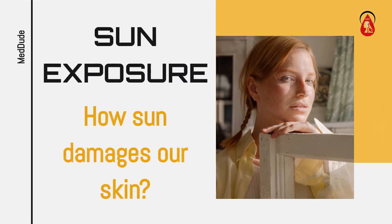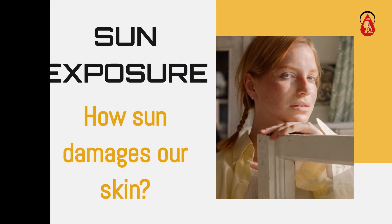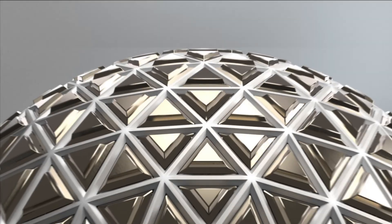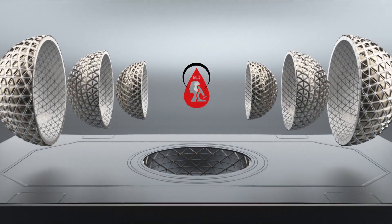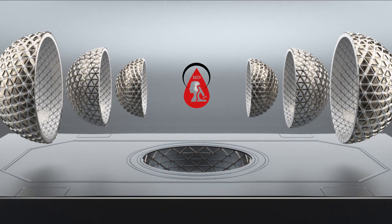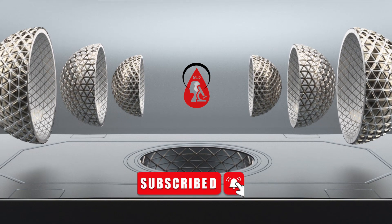Sun exposure: How sun damages our skin. Welcome. MedDude is a unique medical knowledge hub endeavoring to provide accurate, accessible, and usable medical information from peer-reviewed researched articles to the world. Don't forget to like, subscribe, and hit the notification bell.